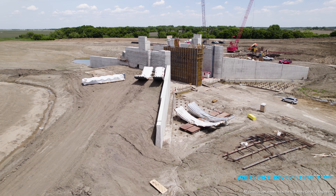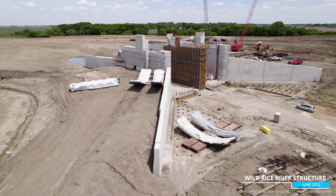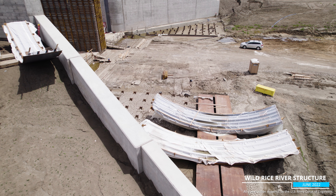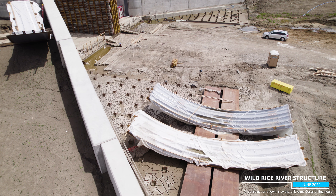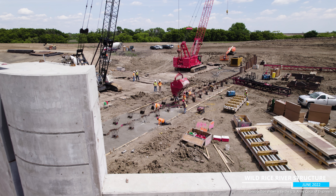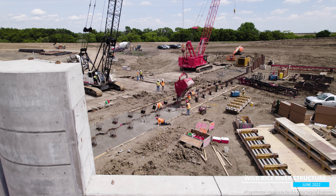Things are looking different over at the Wild Rice River structure, where two radial arm tainter gates recently arrived. Like those at the diversion inlet structure, the gates will be assembled on site and installed later this year. Additional concrete also was poured at the base of the structure.